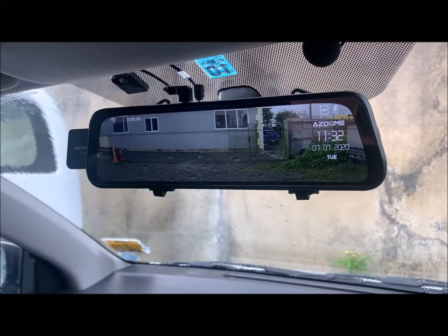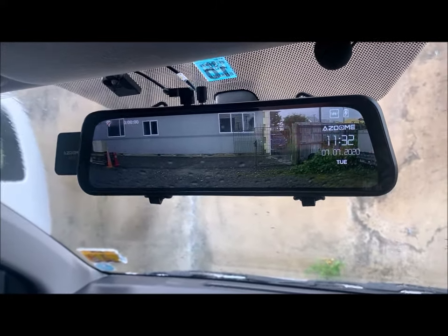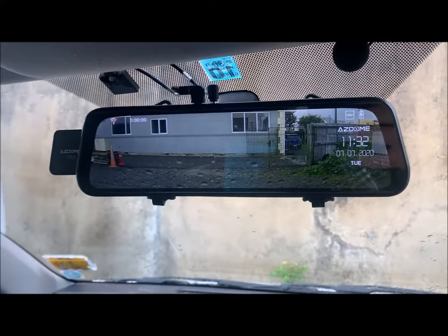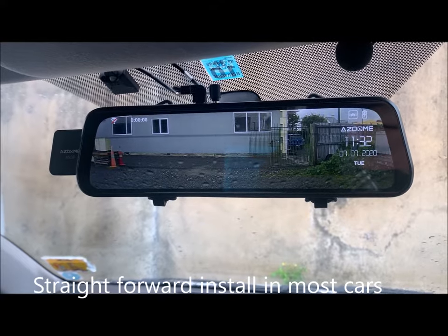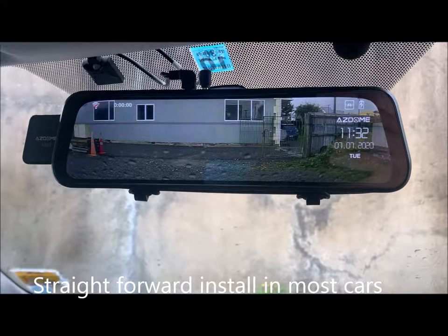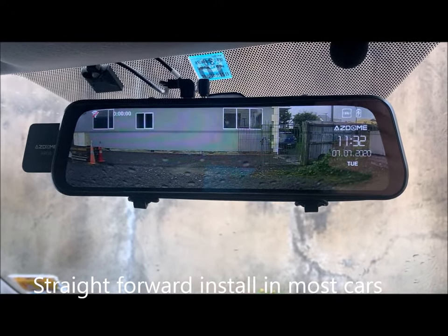And once you've had one in your car like our technician here has, you don't want to give it away. So you can buy these streaming mirrors from us. They're very affordable. They come with a camera, a kit, they go over the top of the mirror quite comfortably, and the picture is absolutely fantastic.